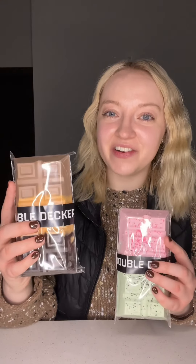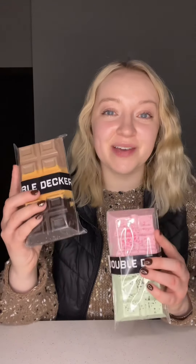We are back with another Double Decker chocolate bar review. They sent me two more flavors to try. This is the Thanksgiving pie, and in honor of the new Wicked movie, they sent me a Wicked bar as well.